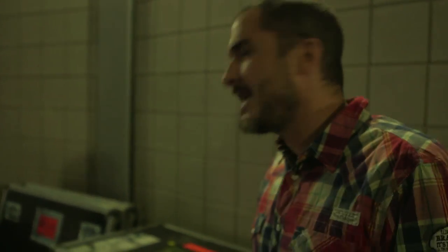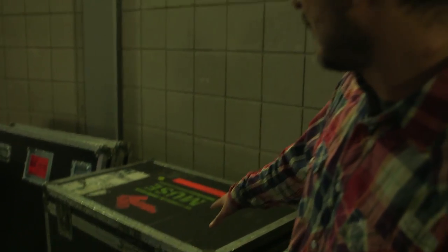If you're an artist and you want to travel and tour the world, one of the proudest moments is when you get your name on a flight case.